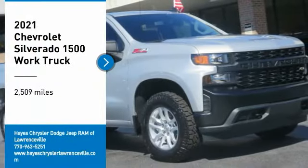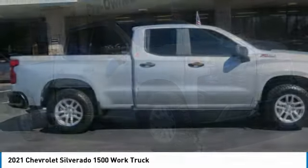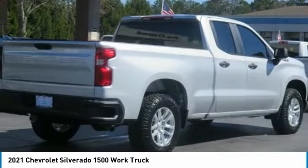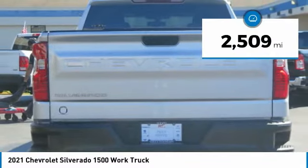Make a great choice today with the 2021 Silverado 1500. The Chevy Silverado 1500 has the lowest cost of ownership of any full-size pickup. This vehicle has less than 3,000 miles.